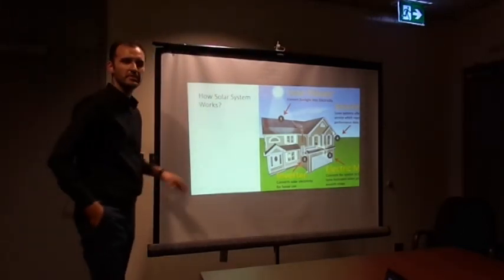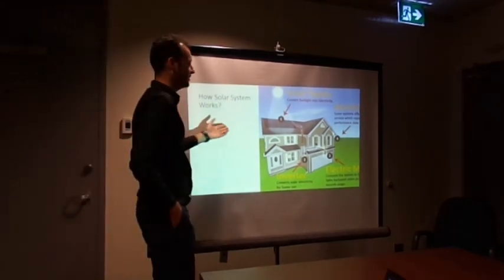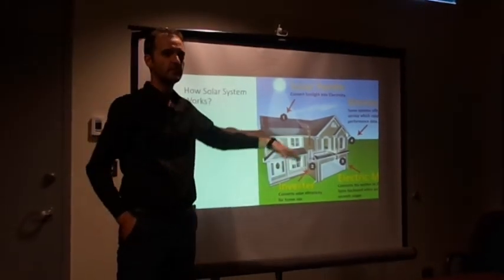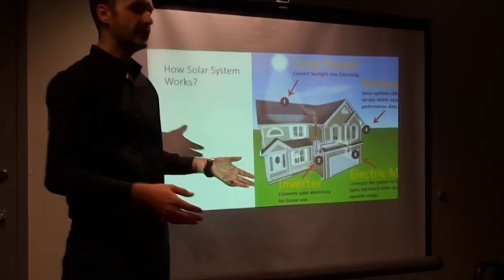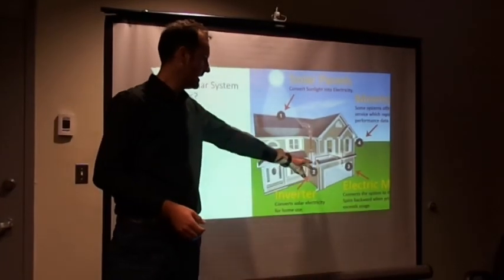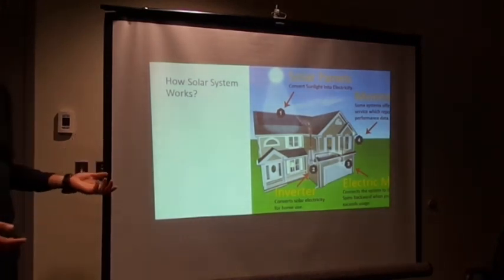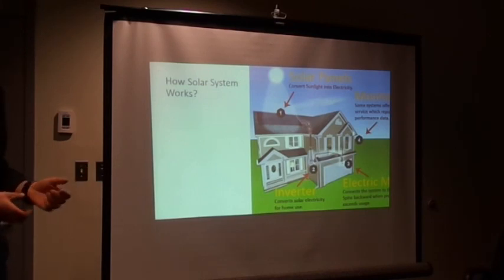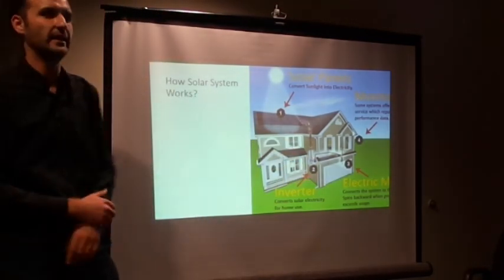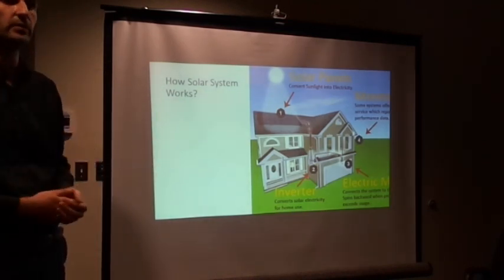First of all, maybe everybody would like to know how the solar system works — just a light introduction. Basically, the source of energy is sunlight. We put panels on a rooftop where you can observe the most sunlight during the day. That electric power from sunlight turns into electricity that comes through the wires to your inverter. The inverter converts it to DC power, and then a combiner/inverter turns the DC power to AC so you can connect to the grid or use it for your own purpose.